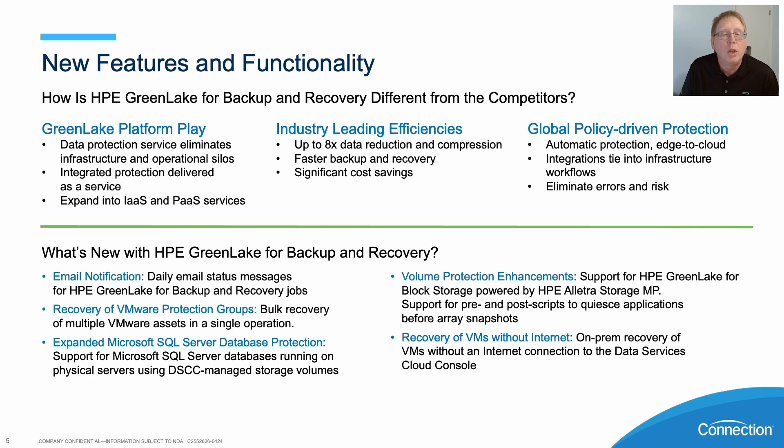Volume protection enhancements using block storage, such as the Electro Storage MP, as well as recovery of VMs without internet. So on-prem recovery of VMs — you don't have to have an internet connection back to the Data Services Cloud Console.